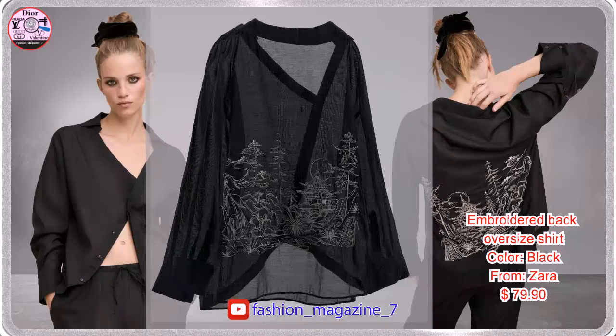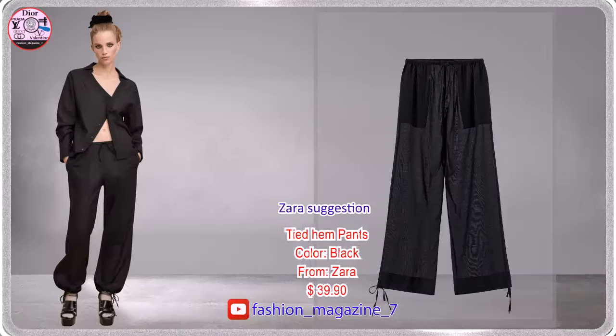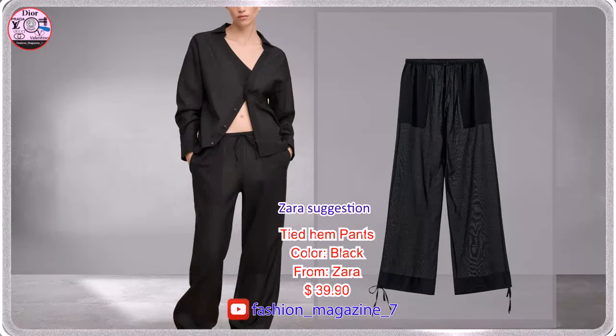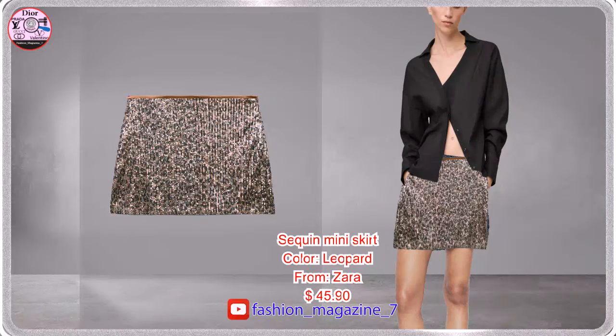The Semi-Sheer Overshirt is made of Viscose Blend Fabric with Contrast Back Embroidery. Semi-Sheer Pants made of Viscose Blend Fabric. High Waisted Skirt with Sequins, Side Hidden Inseam Zip Closure.